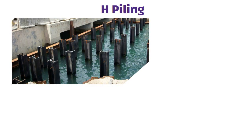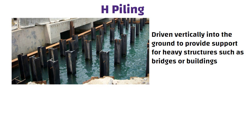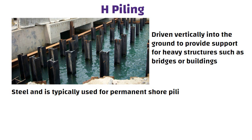Edge piling is a type of pile that is driven vertically into the ground to provide support for heavy structures such as bridges or buildings. Edge piling is commonly made of steel and is typically used for permanent shore piling.